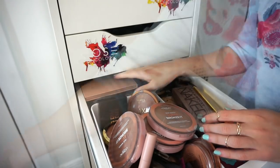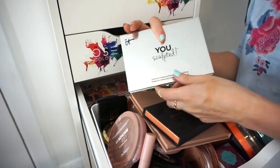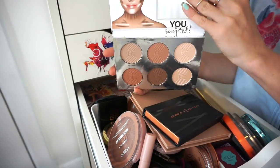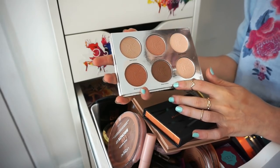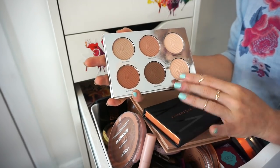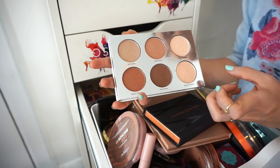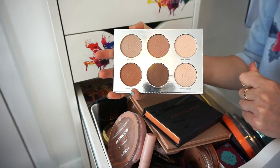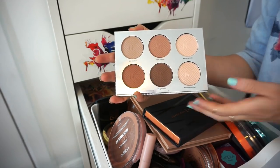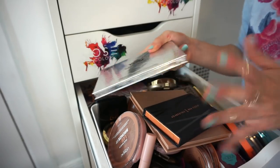This is the IT Cosmetics You Sculpted bronzing and contouring palette. There's a nice selection of shades, but most of them have super red undertones and I don't like that. It's not one I would reach for over other palettes. Decluttering.